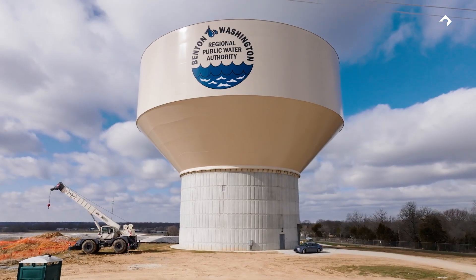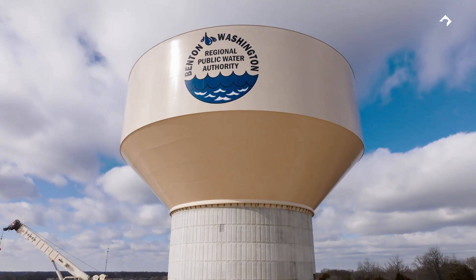Christ Engineers has been proud to work with our client, the Benton Washington Regional Public Water Authority, and Landmark Structures on this record-breaking project. It's been a good partnership and we've enjoyed being a part of it. There are thousands and thousands of tanks all across the United States, and to have been a part of the design and construction of the largest composite tank ever is absolutely something that gives you pride in what you do. It's really cool, and I'm glad to do it with Landmark. They did a really great job.